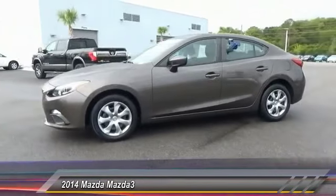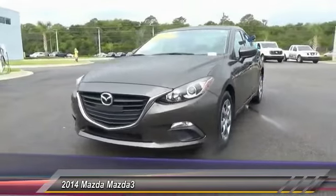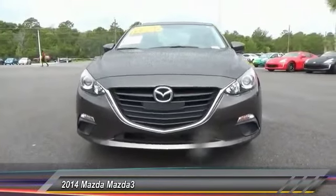Bluetooth, driver airbag, air conditioning, front adjustable steering wheel. This vehicle offers reliability and good looks at a great price, so come in and take a test drive today.